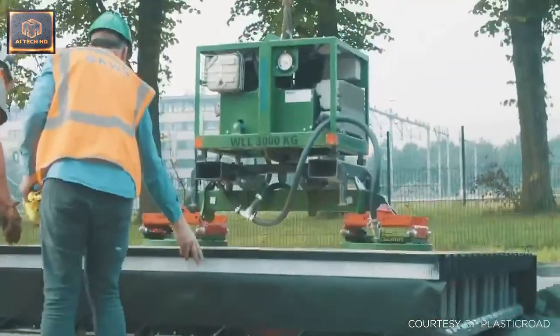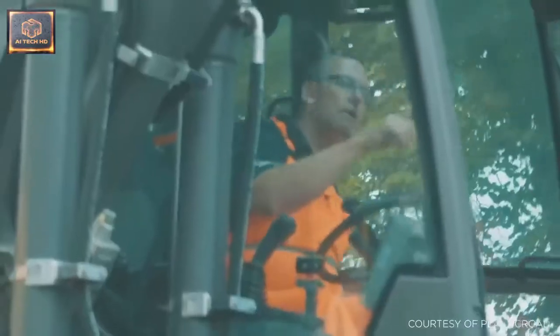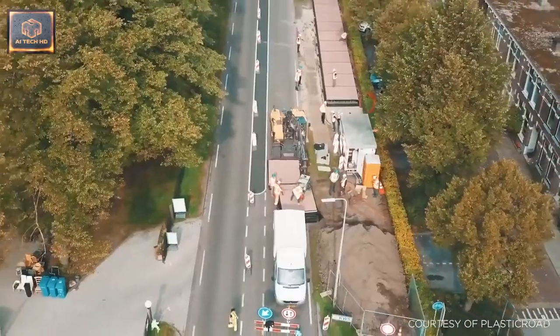Some of the space can also be used to store excess water during storms. With a number of trial projects now planned, including a bike path in the Netherlands which opened in September 2018, you could see prefabricated plastic roads on a street near you in the not-too-distant future.